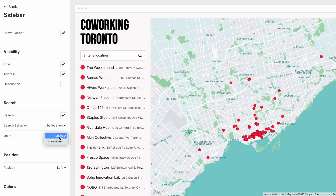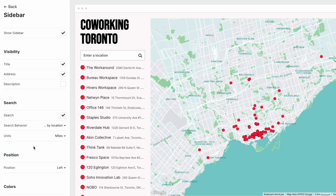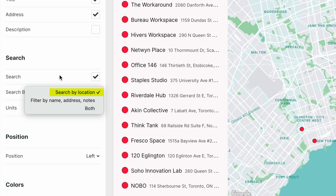You can select either miles or kilometers. You also get a new option called Search Behavior, which lets you choose how Search works on your map. By default, it is Search by Current Location, which I just showed you.